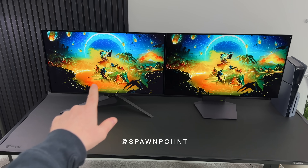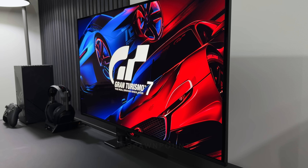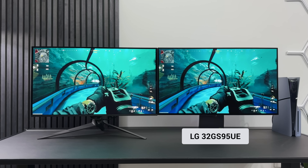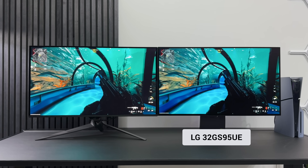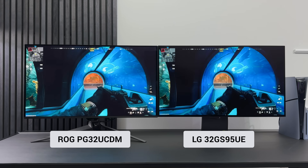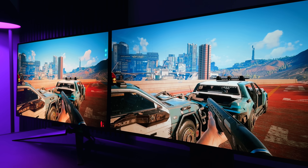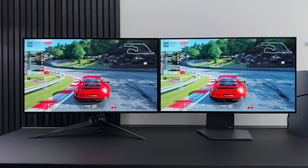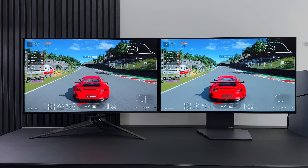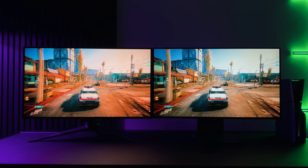Hello everyone, it's Spawn Point and today I'm going to show you the difference between probably two of the most popular gaming monitors of 2024. We have the LG UltraGear 32GS95UE and the ASUS ROG PG32 UCDM. These are both 32-inch 4K OLED monitors with incredible specs, but they do have some big differences. Today I'm going to compare the two side-by-side to help you decide which one's best for you.